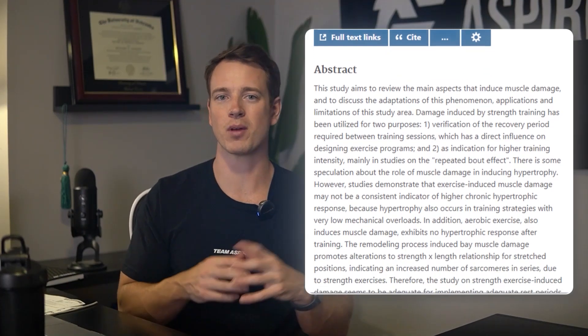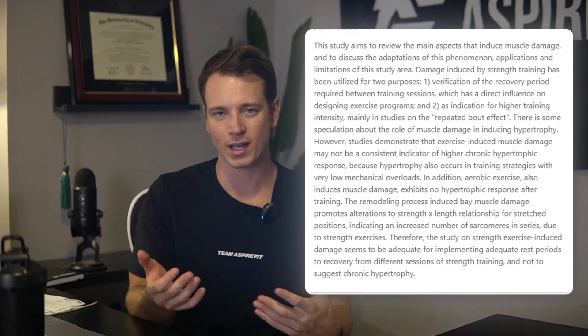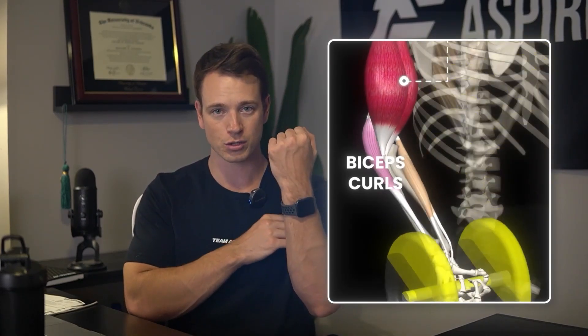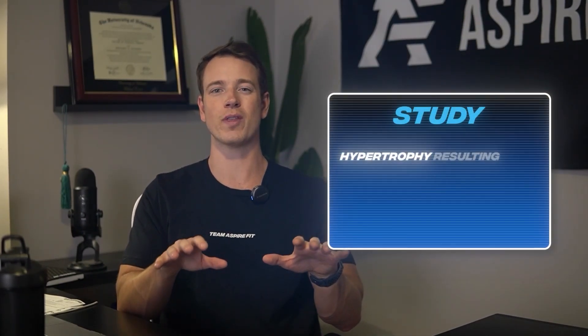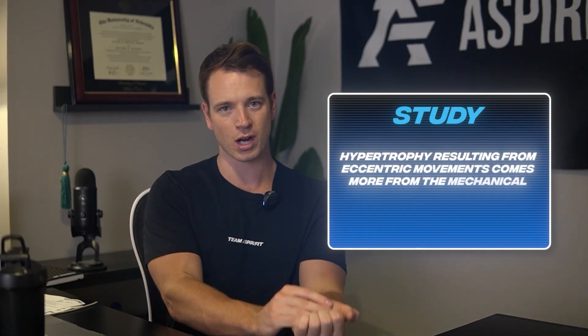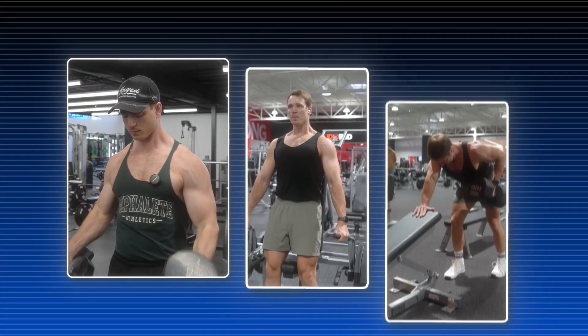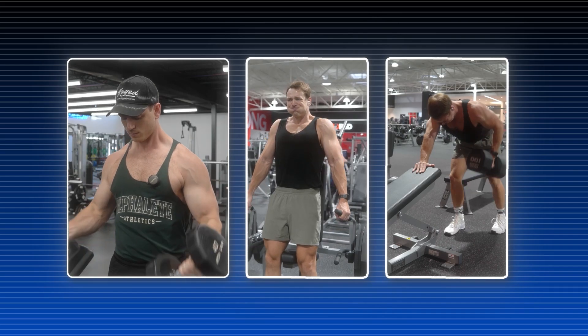Muscle damage can occur in other types of exercise like aerobic and endurance training, which is generally not great for building muscle — another science-based example of why muscle damage alone isn't a good growth signal. Studies also show that hypertrophy resulting from eccentric contractions comes more from the mechanical tension they create, not from the muscle damage. The real driver of hypertrophy remains mechanical tension, and muscle damage is more of a side effect of certain training types.